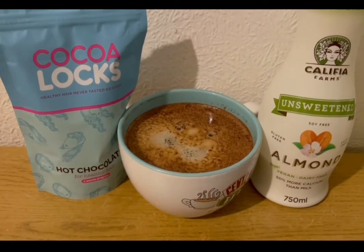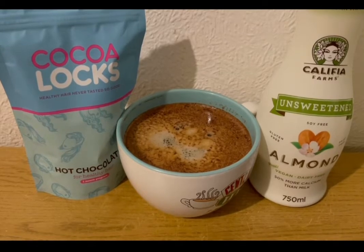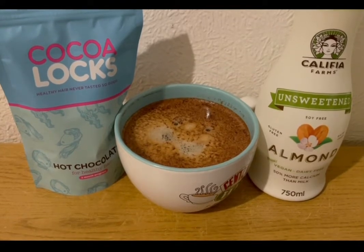Starting my morning with a mocha — I've got some hot chocolate for healthy hair which is one SmartPoint for a serving, coffee for zero points, and 50 mils of unsweetened almond milk which is zero SmartPoints. So that's my morning mocha for one point.